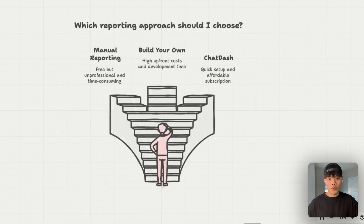Let's quickly compare three approaches. First, manual reporting — essentially free using free tools, but unprofessional, time-consuming, and nearly impossible to scale. Second, building your own dashboard — costs $10,000 to $20,000 and three to six months of development, plus ongoing maintenance costs. Third, using ChatDash — get your dashboard up and running in five minutes with an affordable monthly subscription, no technical expertise needed, and a team continuously improving the platform.